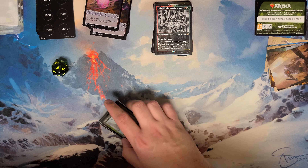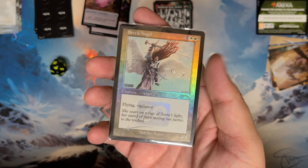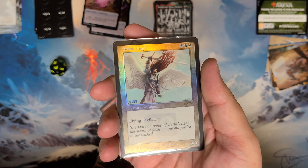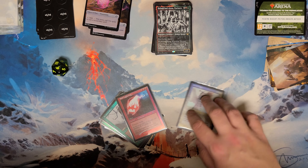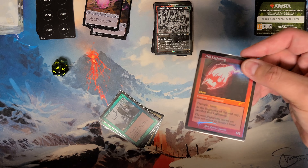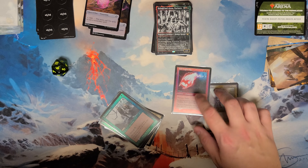I wanted to show off all seven of the 30th Anniversary promos. Here's Serra Angel, and here's the Ball Lightning card, which is the cheapest of all of them right now. These are all different art.